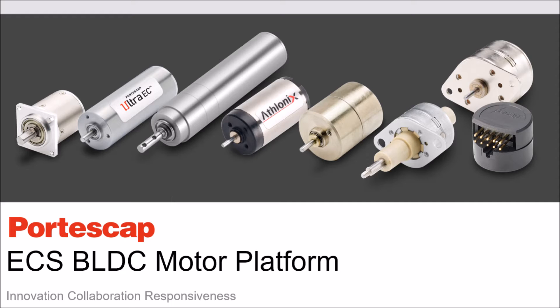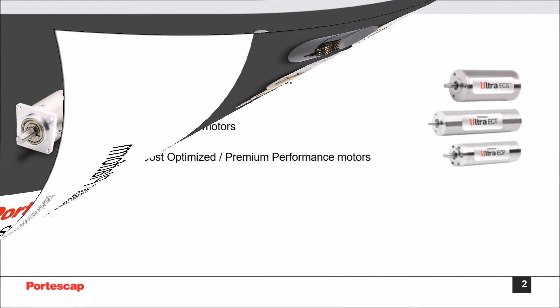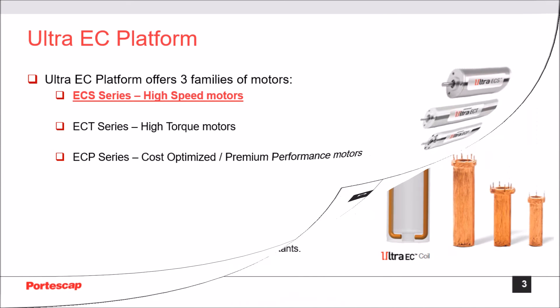Hi, I'm Vinicius and I'll be presenting the ECS BLDC motor series with the Ultra EC platform. Portiscap Ultra EC platforms offer three families of motors to help you address a wide range of requirements — whether it be traditional BLDC features, very high torque, or very high speed. Our patented U-coil provides outstanding performance including minimum iron losses, better efficiency, and cooler operation.